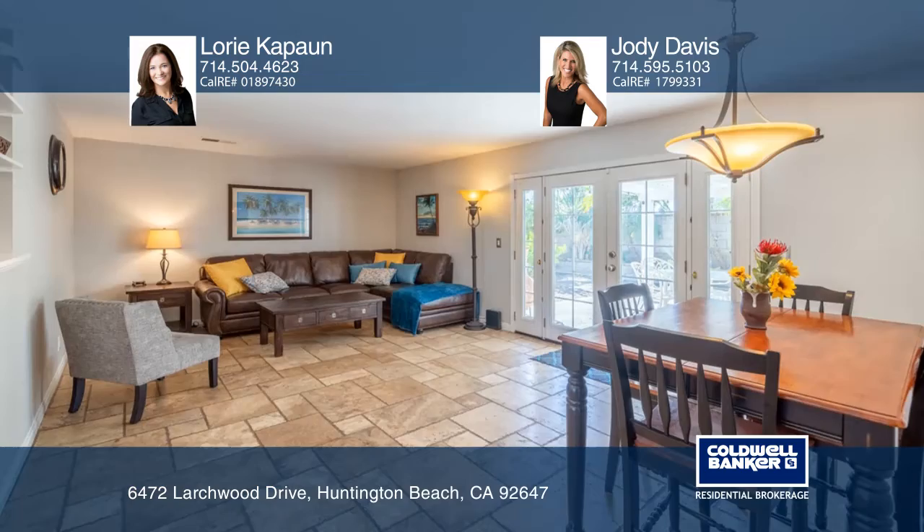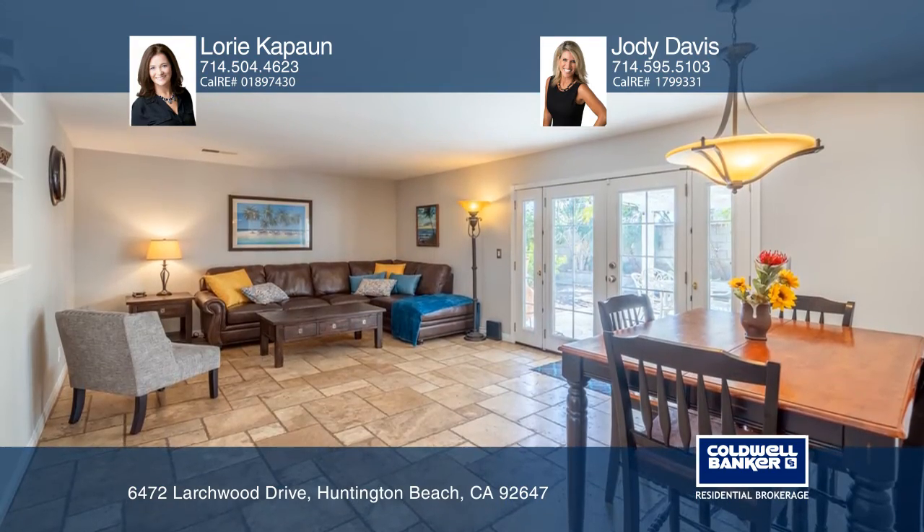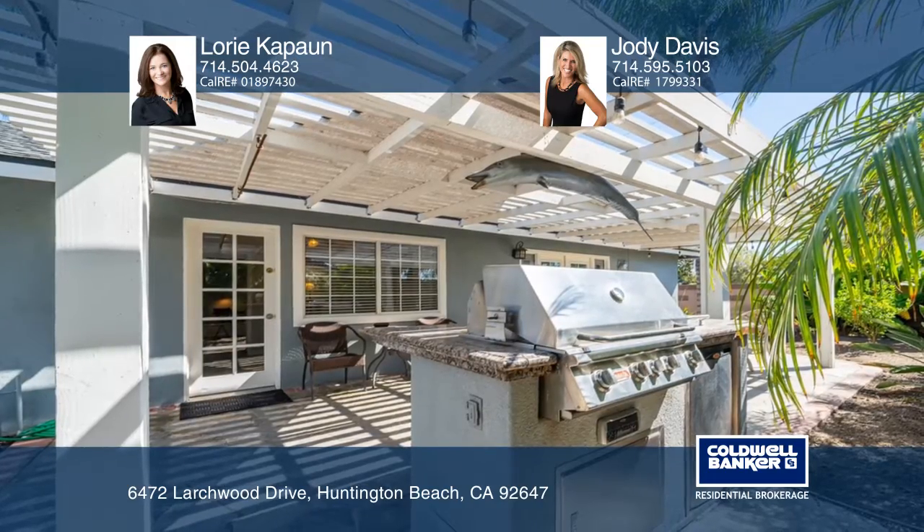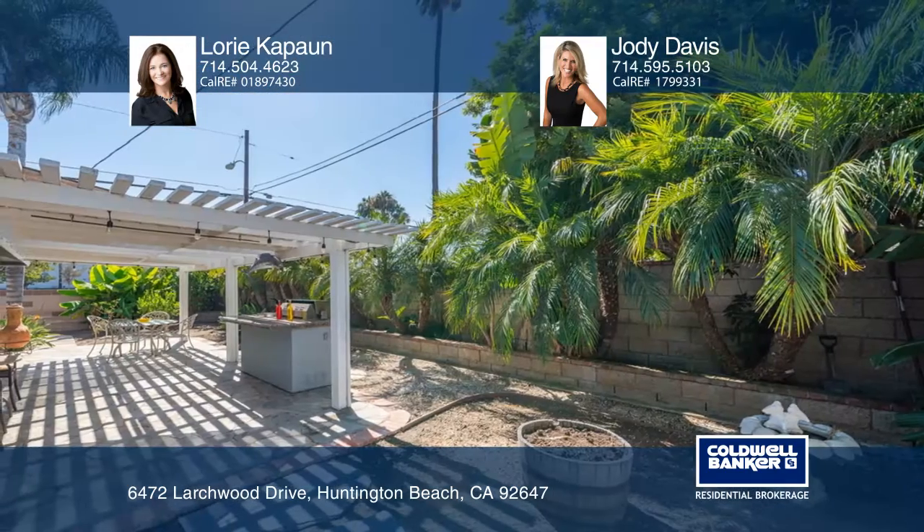French doors off the living room lead out to a tropical backyard with a built-in barbecue island, a mini fridge, and a cooktop burner. Enjoy lemon, lime, pepper, and banana trees.